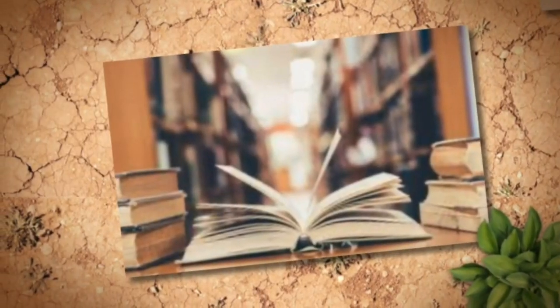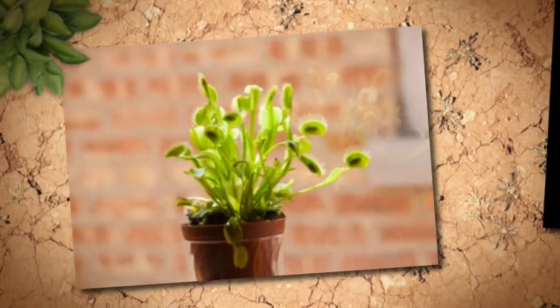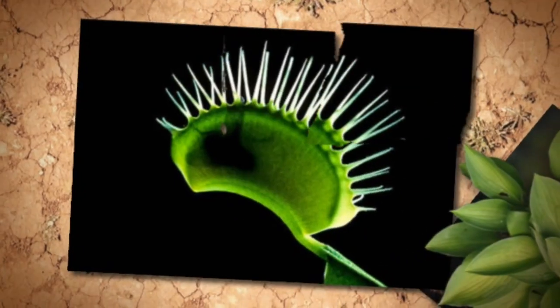Do you know what a Venus flytrap is? The Venus flytrap is a plant — a special plant because of something it does. It catches or traps flies and other bugs.